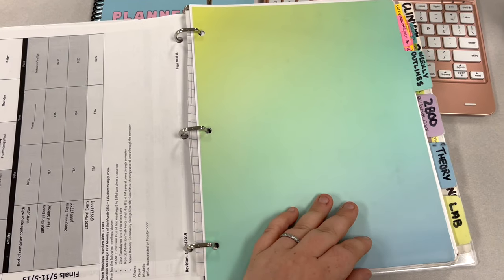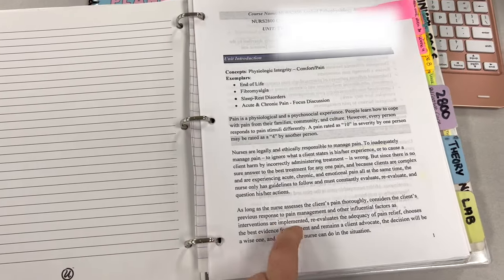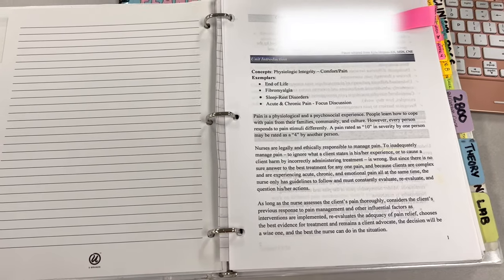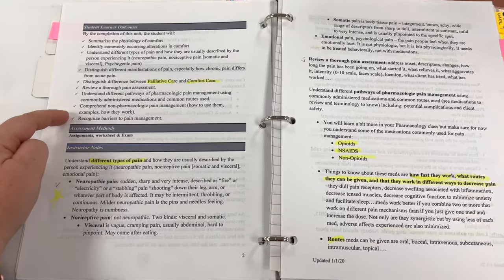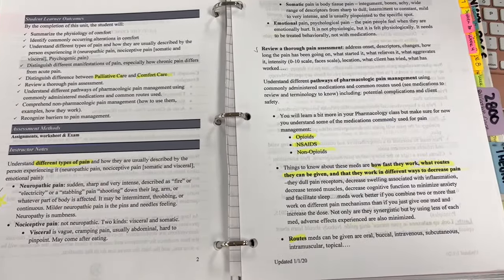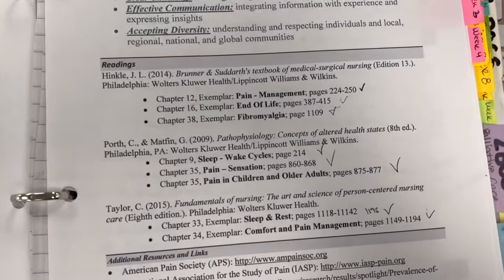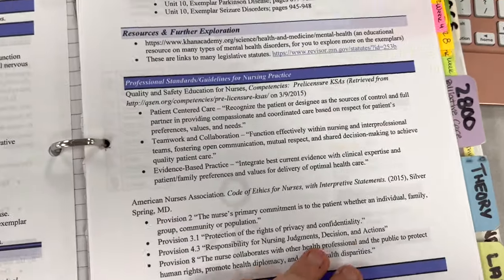The next tab in my binder has weekly outlines. This was actually super helpful — if your school provides them, check them out because they give an introduction to what you're going to be learning that week. If there's an instructor's note section or weekly outcomes, those can turn into exam questions. And honestly, look at how much reading we had each week — it's just ridiculous.